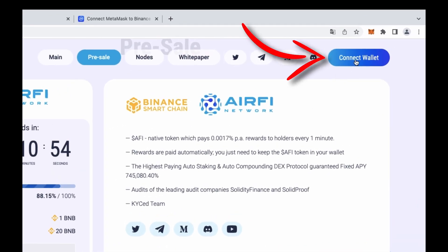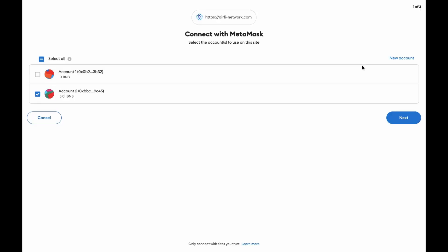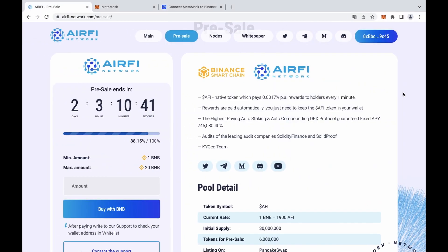Then click the Connect Wallet button and your wallet will be connected to the RFI network website. To pay, you need to have BNB in the amount of the investment on your wallet, as well as some BNB to pay the transaction fee — 50 cents will be enough. Now everything is ready to buy FE tokens.